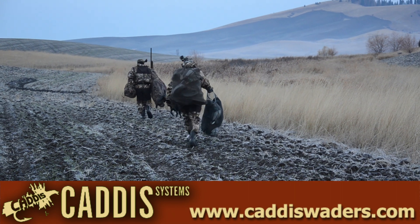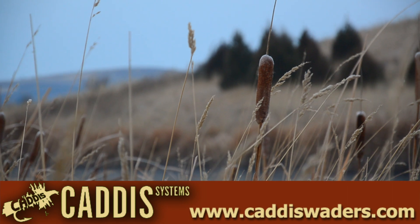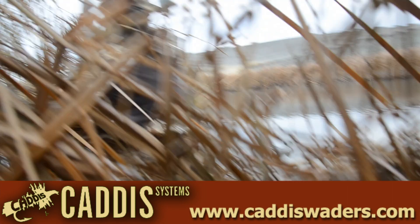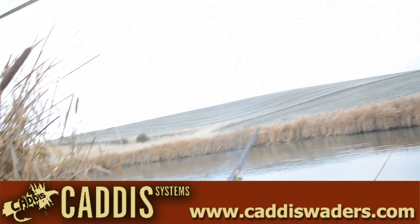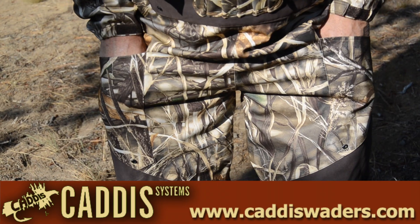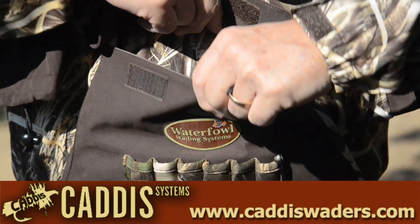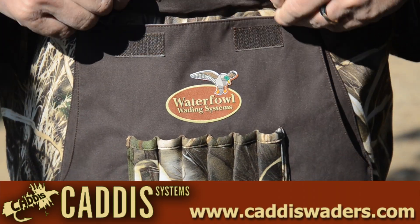We know what it takes to start walking at 4 a.m., set up decoys before first light, and then sit perfectly still in single digit temperatures all day, with the occasional burst of pent-up energy to keep the adrenaline flowing. We've been there. It's why we design Caddis Waterfowl wading systems the way we do, as the most advanced and innovative line of wading products the outdoor industry has ever seen.